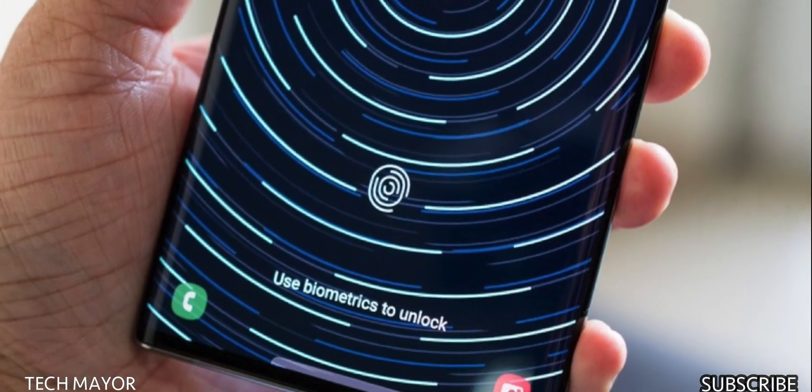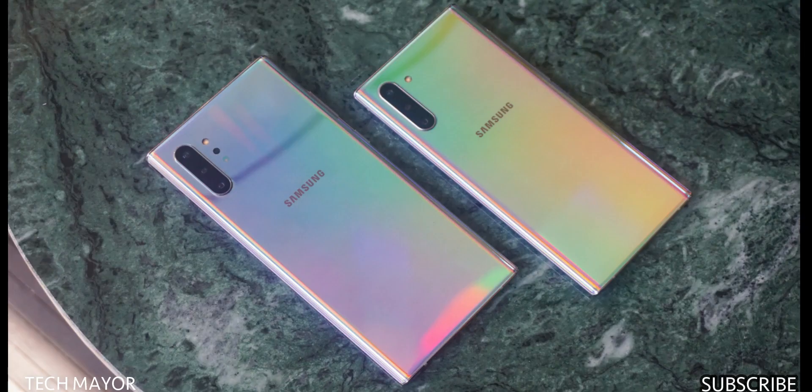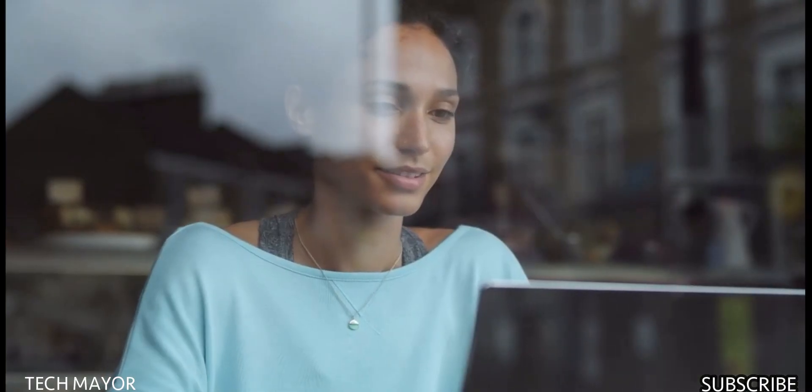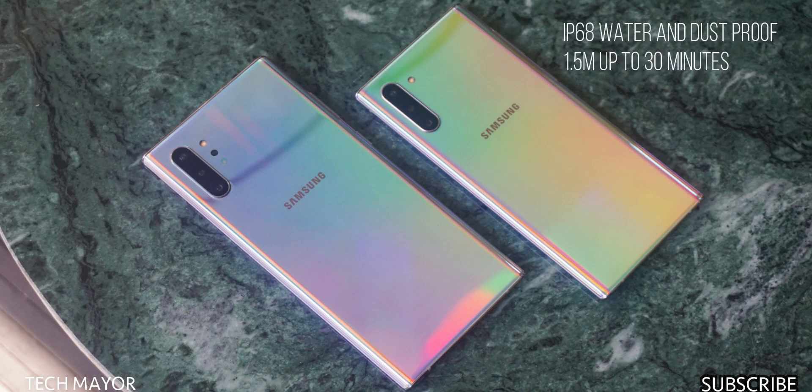There is no headphone jack and no physical fingerprint sensor — Samsung has embedded an ultrasonic fingerprint sensor under the display, which is fast and more accurate than capacitive or optical sensors. Both devices have Bluetooth 5.0, some of the best speakers on the market, Samsung DeX for a desktop experience, NFC, Samsung Pay, but no infrared remote control.